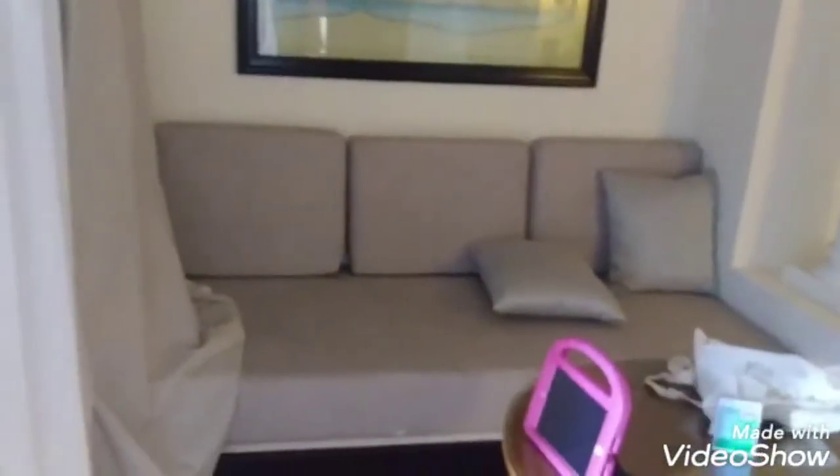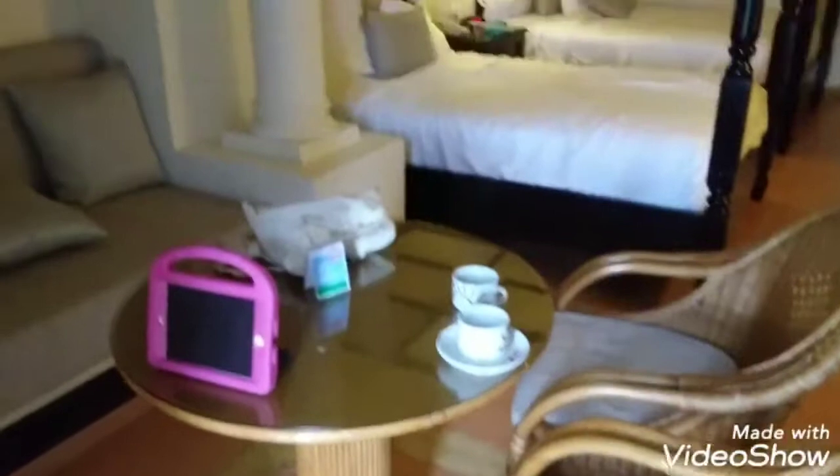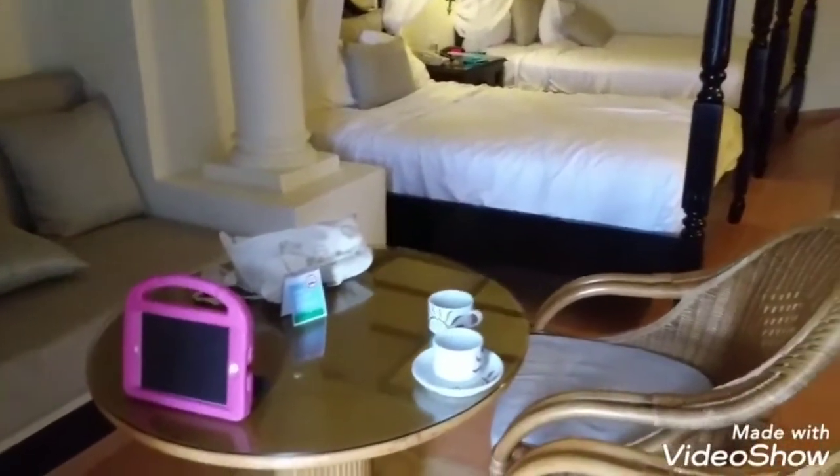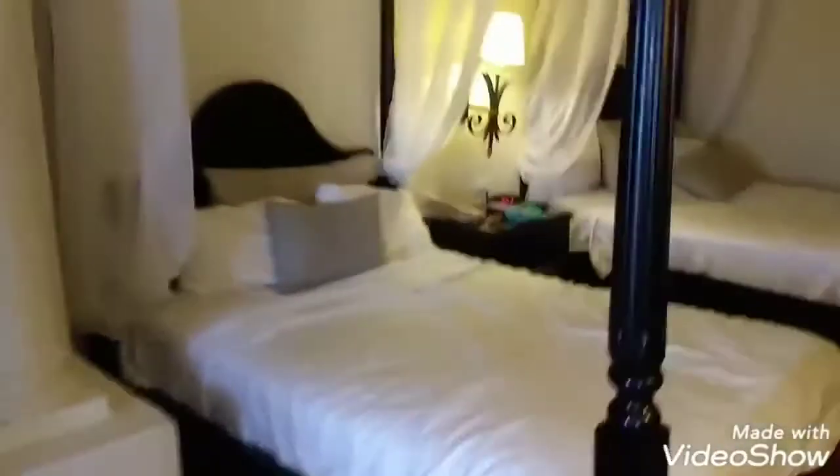We have a couch right there, a living room set right here, a nice table where two people can sit. I'm just showing you — my phone might not be getting the best angle, but this is the room right here, this is the junior suite.